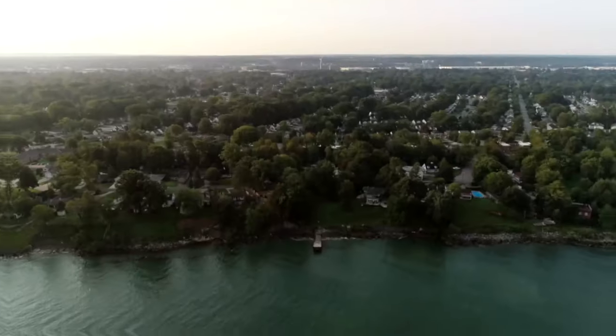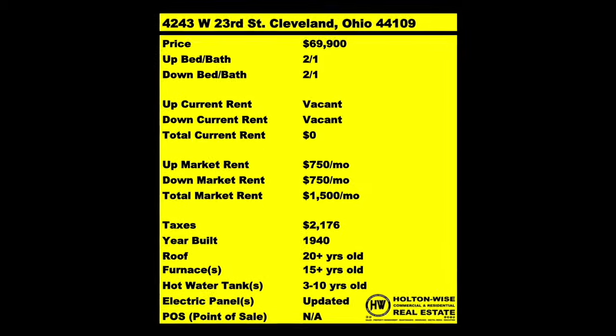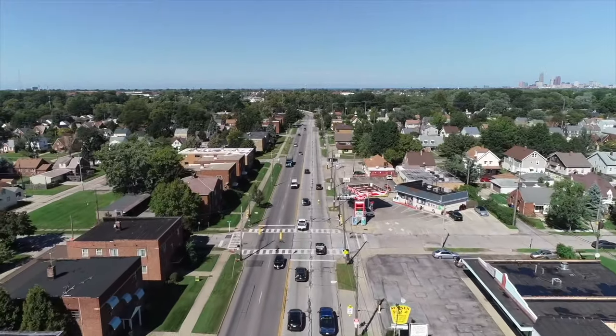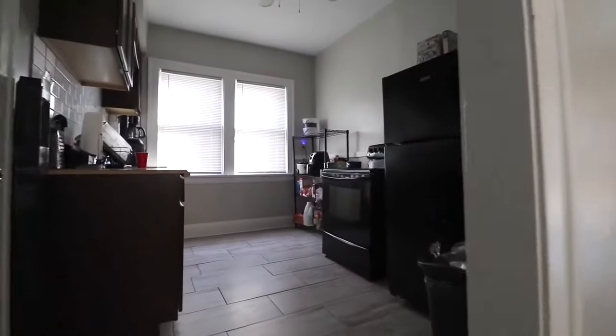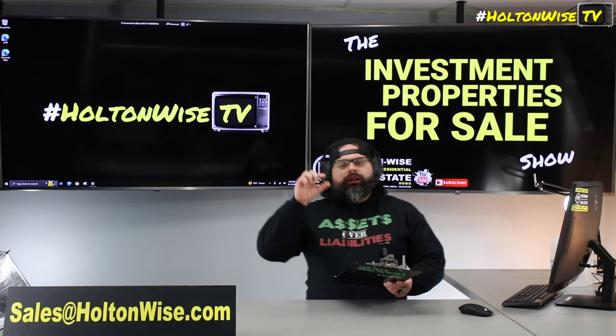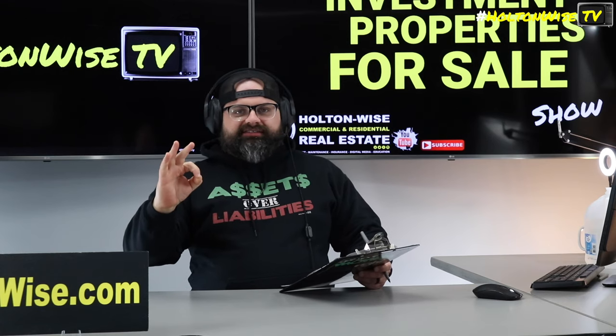Welcome to the Investment Properties for Sales Show. Folks, they can sell at or above list. We are going to provide you guys with complete transparency and education. We take you to the video tour, giving it to you straight. Y'all are looking for a safe, low-risk investment property. This is the one y'all want.